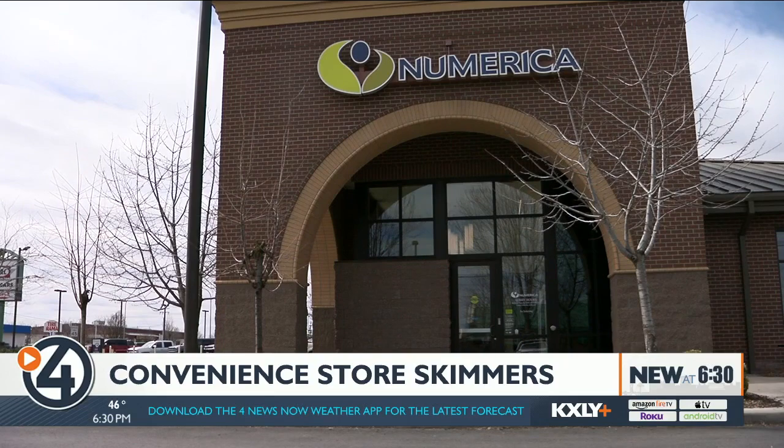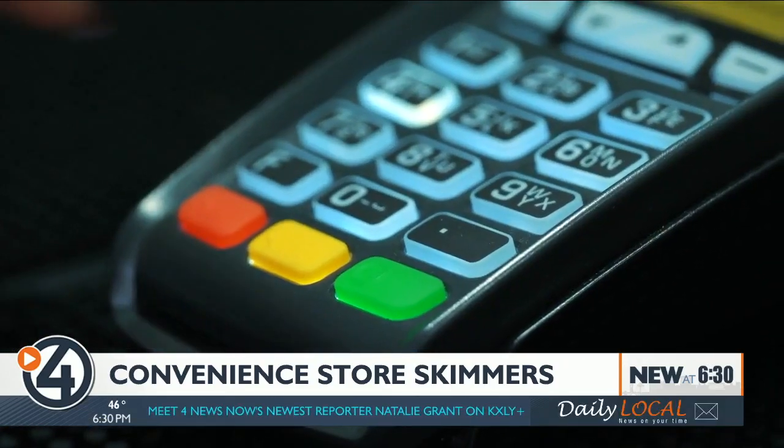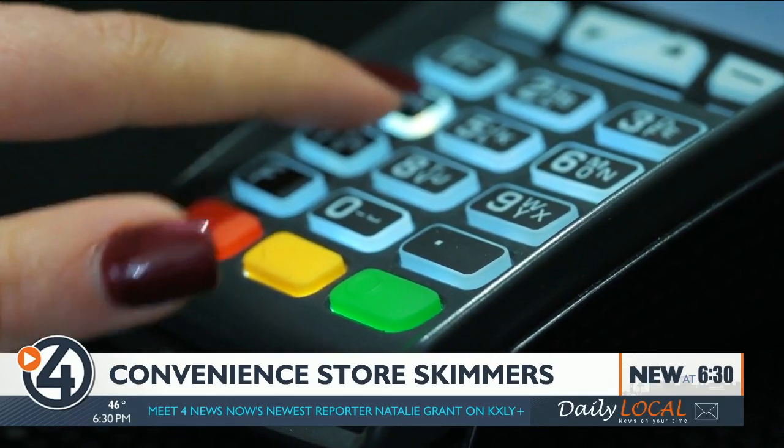Branch manager Michael Whipple with Numerica Credit Union says their financial crimes investigation unit works with members as soon as they notice suspicious charges. As long as we can make sure that it wasn't you and that you were scammed out of the money, we're going to be able to help you get that money back.